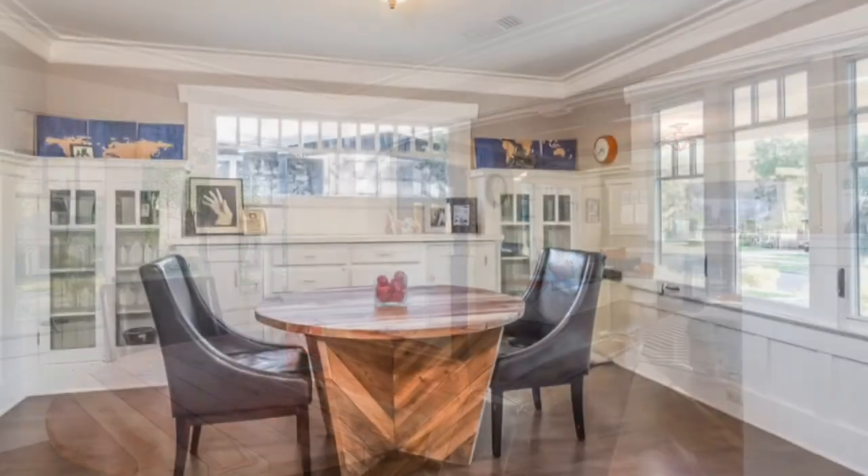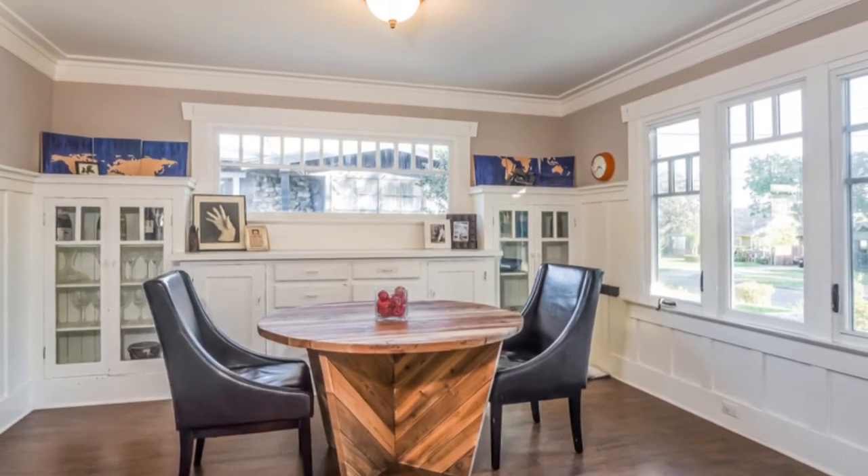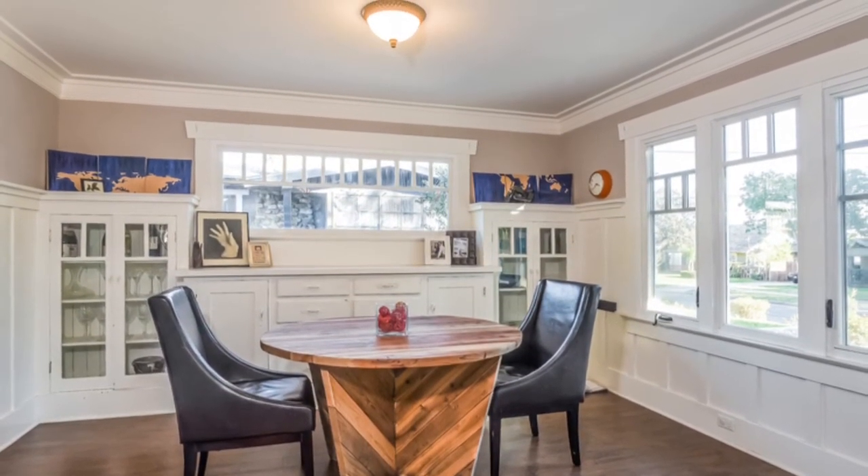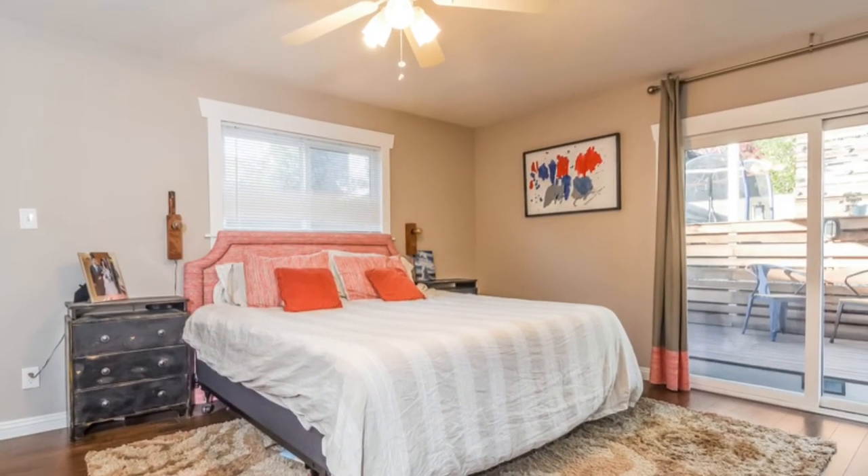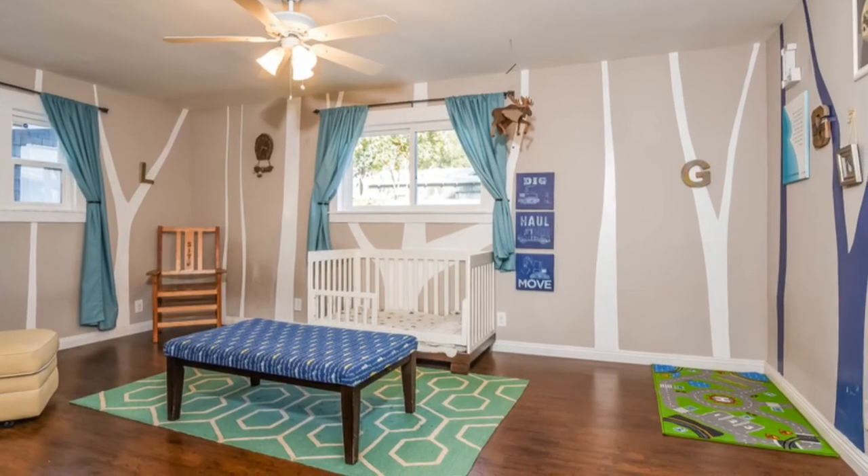The living and dining rooms allow plenty of natural light and offer wonderful built-ins that help make the entire space feel traditional and cozy. Two of the three bedrooms are spacious, allowing plenty of room for king-size beds.